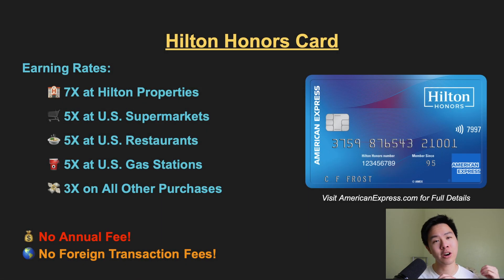When it comes to earning points, you'll get seven points per dollar towards Hilton hotel stays, five points per dollar at US supermarkets, restaurants, and gas stations, and three points per dollar on all other purchases. There's no annual fee on this card and no foreign transaction fees, making this a really good card to keep long-term and when traveling abroad.